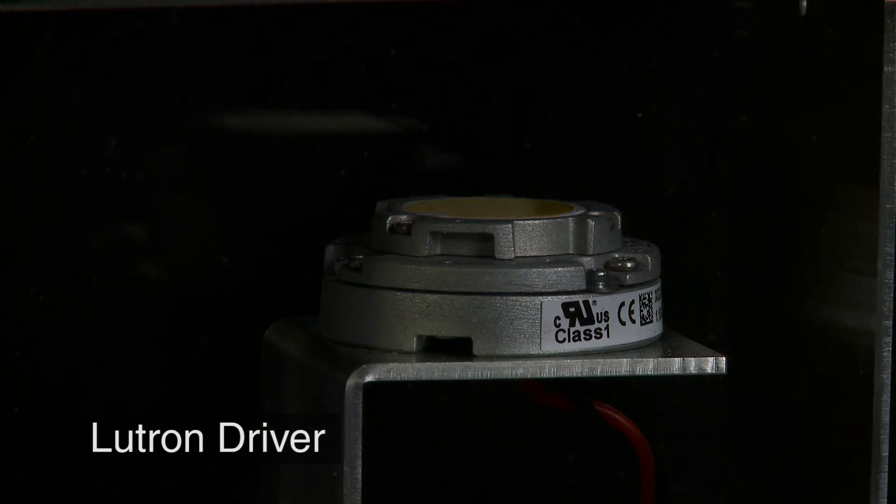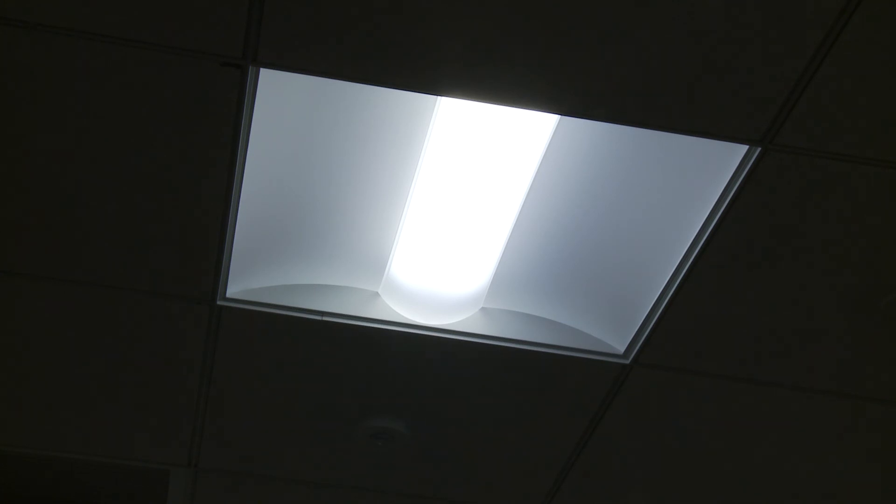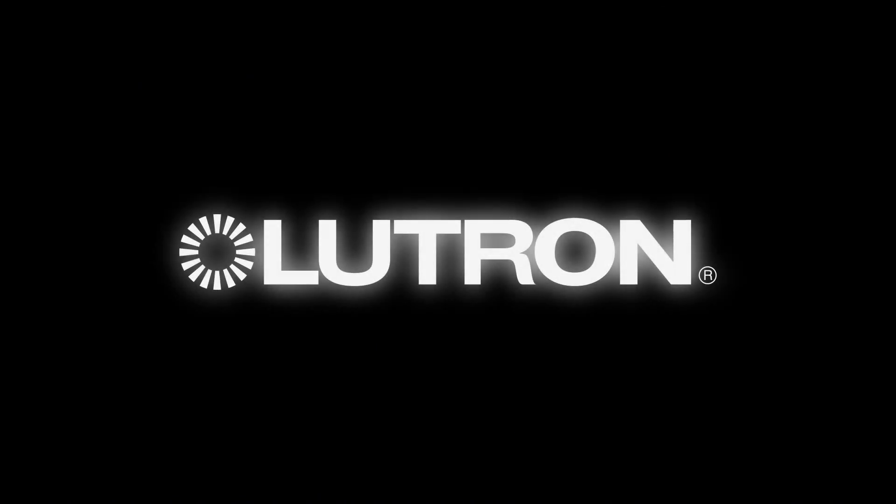For smooth, high-performance dimming from 100% to 1%, look to Lutron LED drivers. Lutron — perfect dimming is what we do.